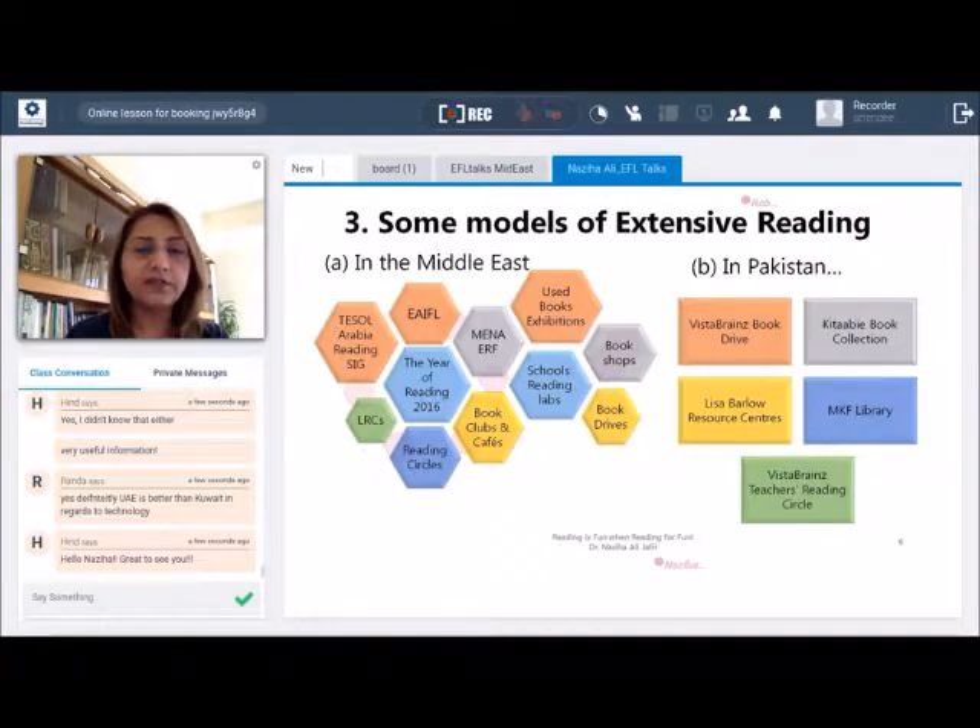Some like-minded colleagues, including Christine Kuhn, got together and launched initiatives in rural areas in Pakistan. One is called the Vista Brains Book Drive, where we collected books from institutions in the UAE and took them to rural areas in Pakistan, helping set up resource centers — one in Islamabad called the Lisa Barlow Resource Center, and another in a rural town called Wazirabad called the MKF Library. These are meant to help rural teachers develop themselves. A very recent initiative is the Teachers Reading Circle in Wazirabad, where teachers explore research articles written by authorities in the field.